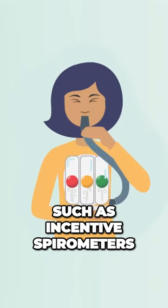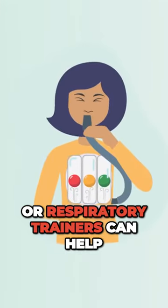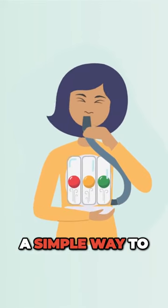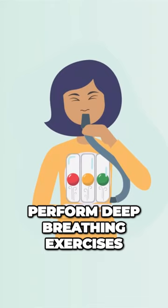Lung exerciser devices such as incentive spirometers or respiratory trainers can help increase lung capacity by providing a simple way to perform deep breathing exercises.